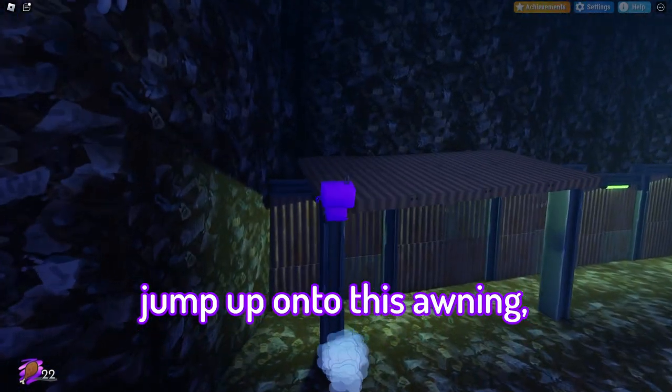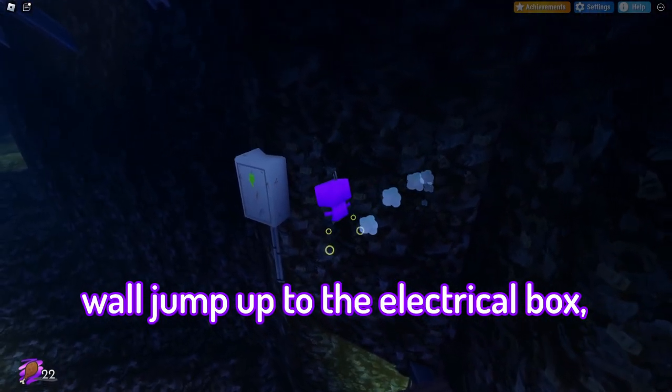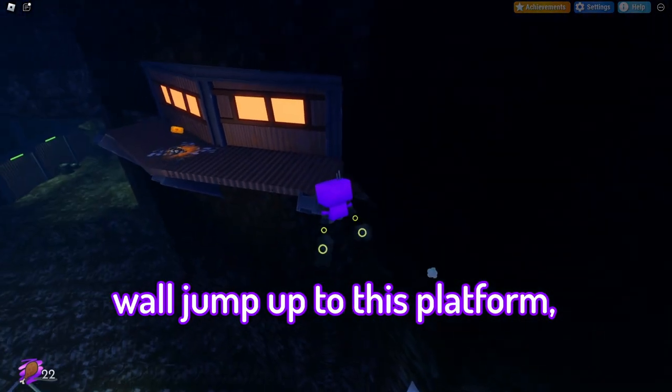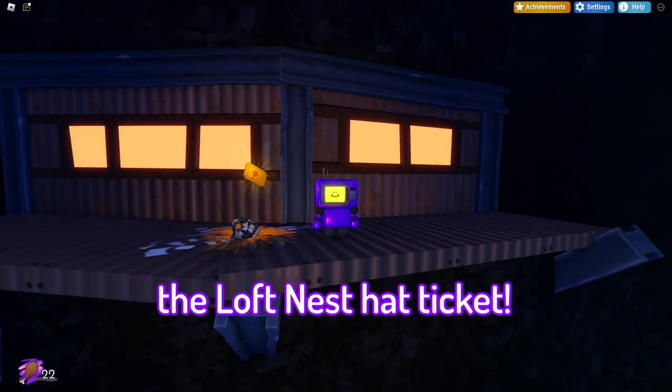Jump up onto this awning, wall jump up to here, wall jump up to this platform, and here you are — the Loch Ness Hat Ticket.